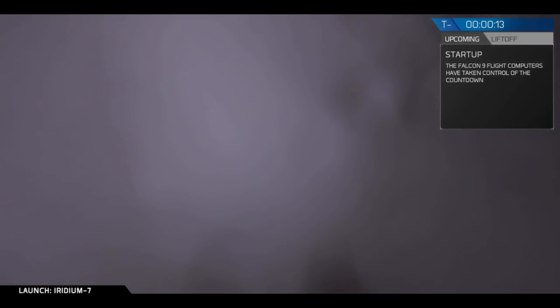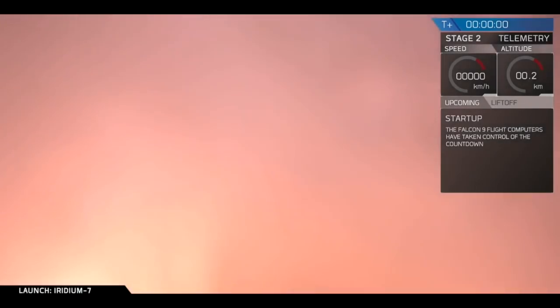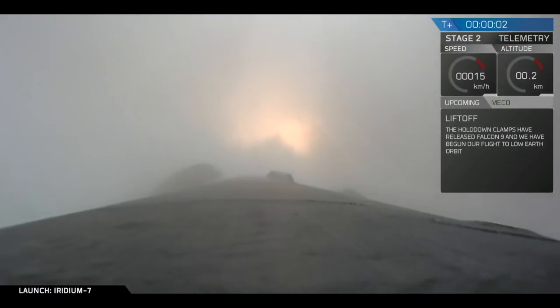T-minus 15 seconds. Falcon 9 is configured for flight. 10, 9, 8, 7, 6, 5, 4, 3, 2, 1. Ignition. Liftoff of the Falcon 9.